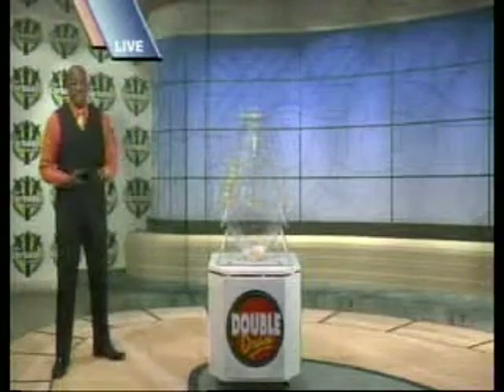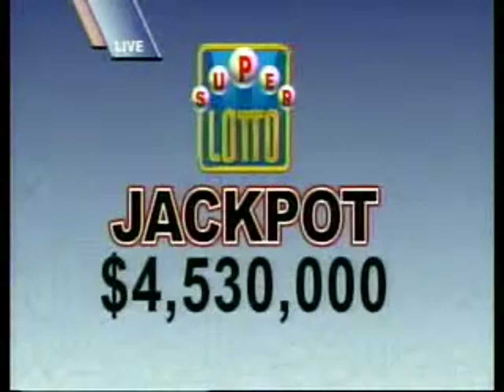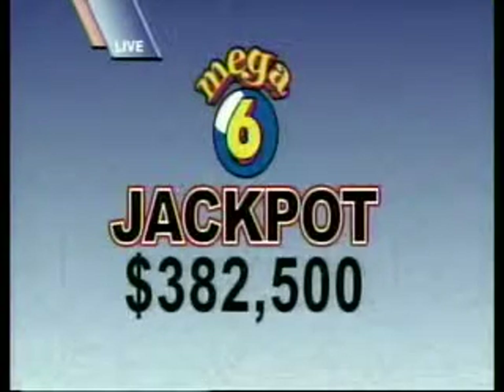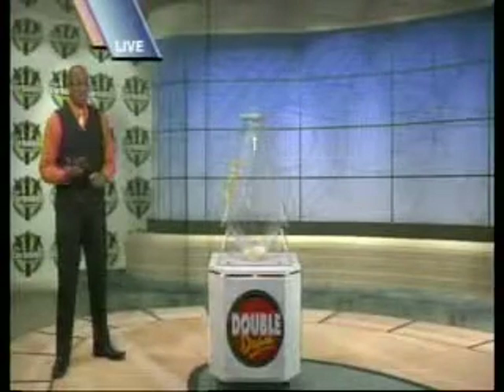The huge Super Lotto jackpot is $4,530,000, and the jackpot for the next Mega 6 draw is $382,500. Remember, you have to be in it to win it, so buy your tickets today.